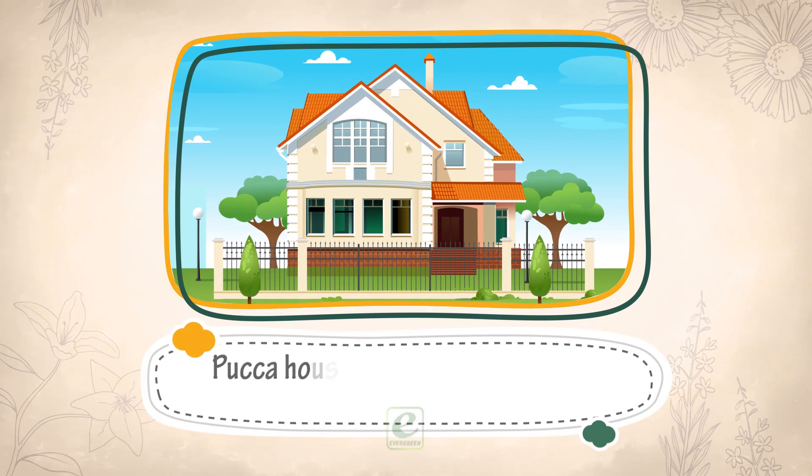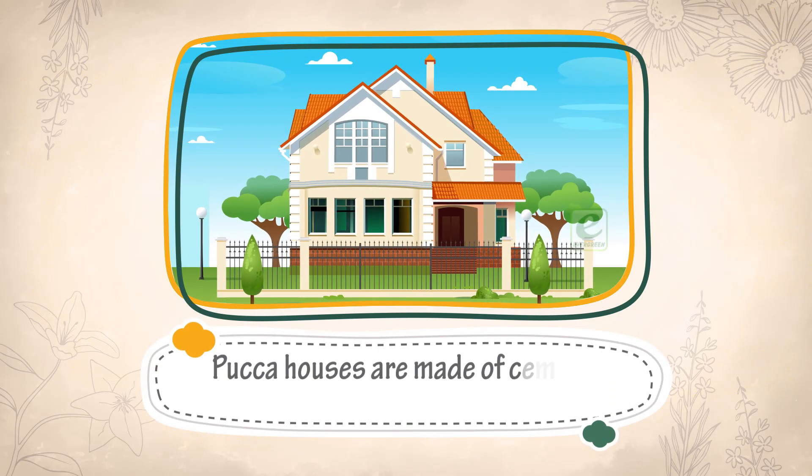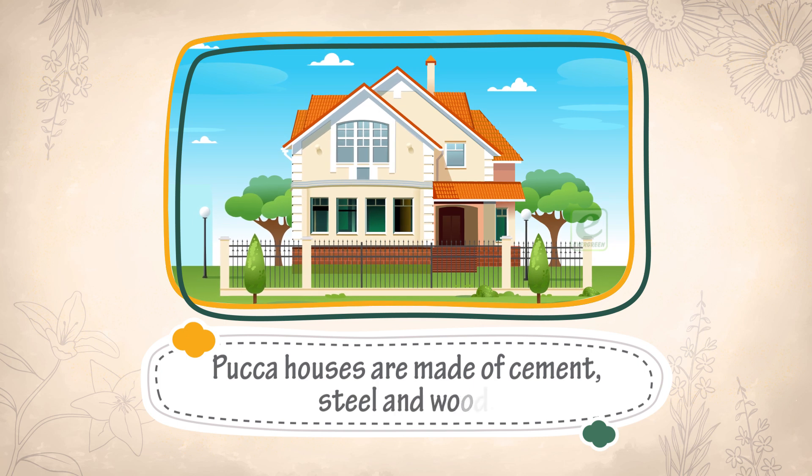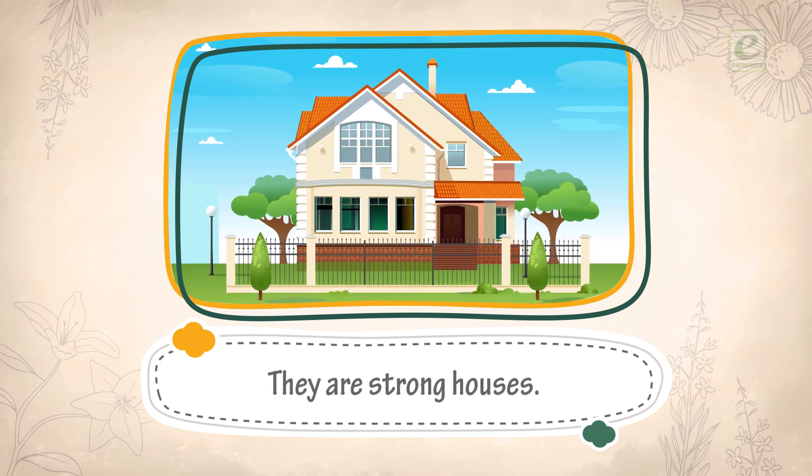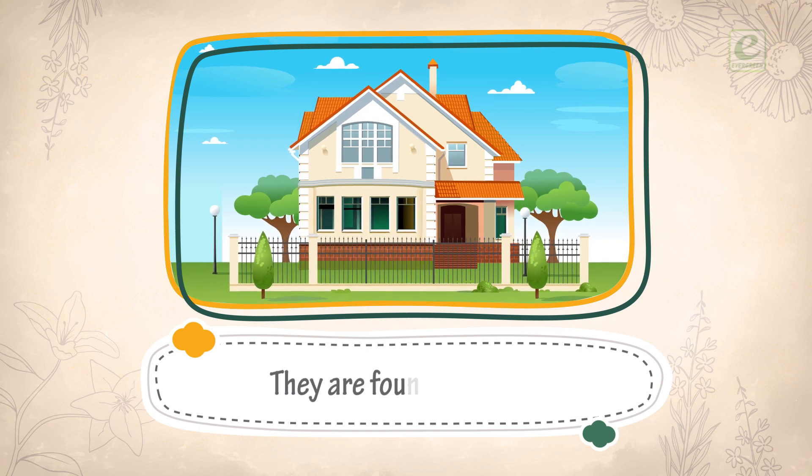Pakka houses are made of cement, steel and wood. They are strong houses. They are found in cities.